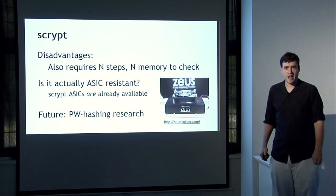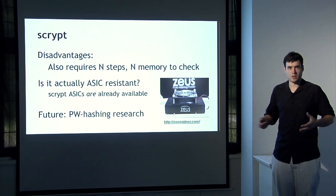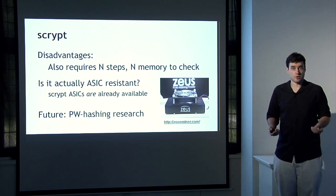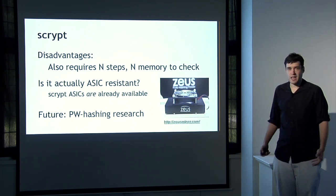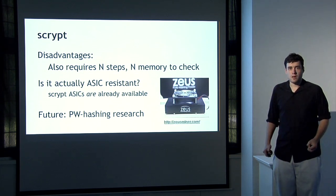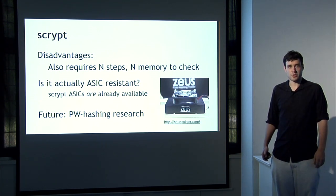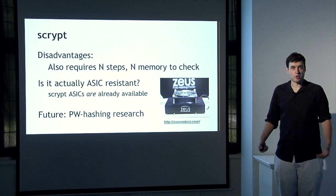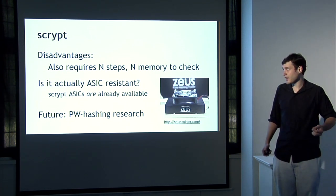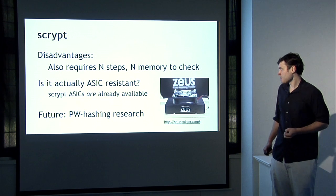In practice, S-script has a couple of disadvantages. Even though it is memory-hard to compute, the S-script-based mining puzzle also requires an amount of memory and n cycles to check a proof-of-work puzzle solution, which constrains how large n can be set — how memory-hard you can make it. A good question is whether this memory-hard puzzle is actually ASIC-resistant. There is some uncertainty: S-script ASICs are already available and are at least somewhat faster than general-purpose CPUs and GPUs. There's also concern that in altcoins using S-script, the parameter n hasn't been set correctly, contributing to ASICs arriving.